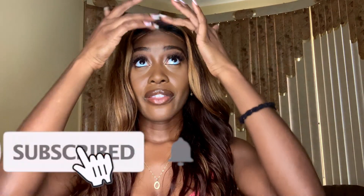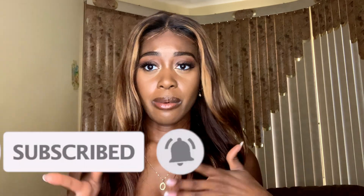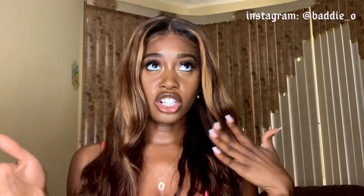Today I'm doing a try-on haul with the company Misguided. They had a launch where Sean John collaborated with Misguided, so it's the Misguided slash Sean John collection. I'm just gonna show you the items I got because I'm really impressed with the quality.